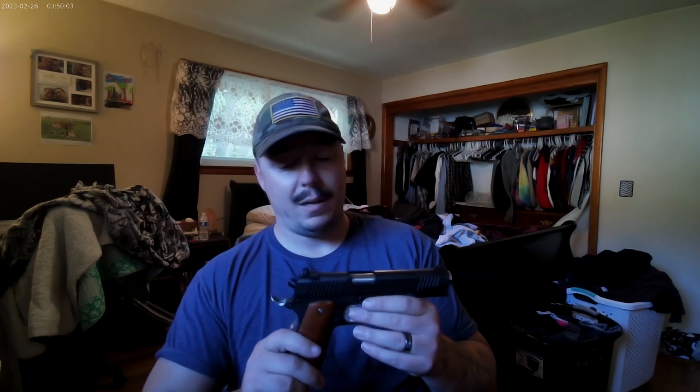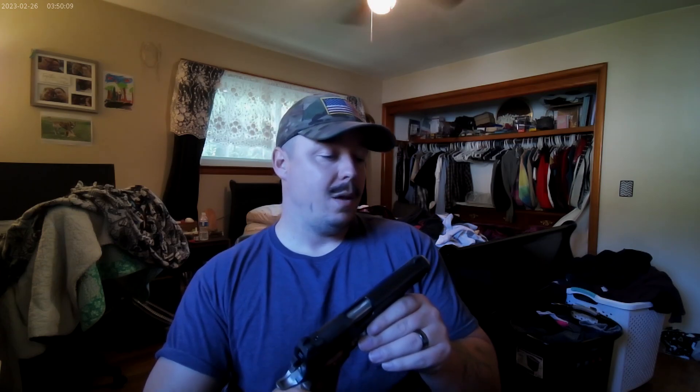I did try .40 Smith & Wesson out of this — 3 rounds through it just to see how it worked. It shot just fine, a little weak on the extraction, but that's to be expected because it's not as stout of a round. Overall, great pistol for the price.